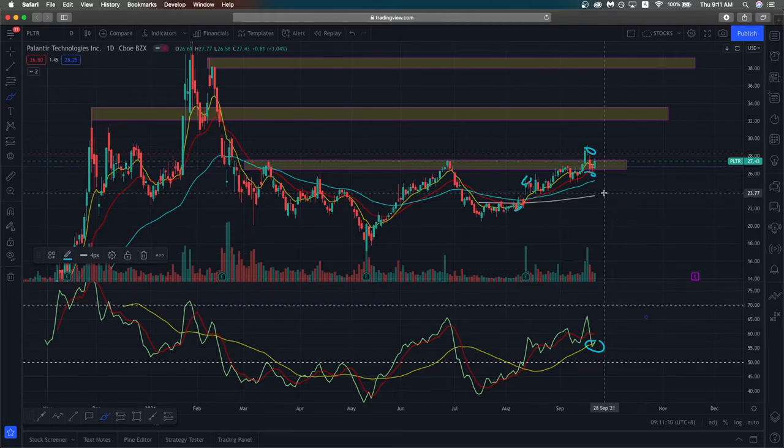For Palantir, I'm quite bullish and I think prices would go to $33 and then to $38. This is just my opinion, but I think there is a higher probability of it going higher.